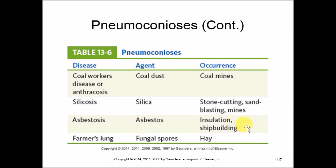Asbestosis requires years of working with asbestos before developing. Farmers' lung is caused by fungal spores found in hay — farmers exposed to these spores chronically develop the same inflammatory and restrictive process as the other types of pneumoconiosis.